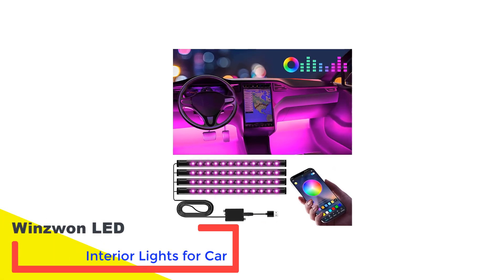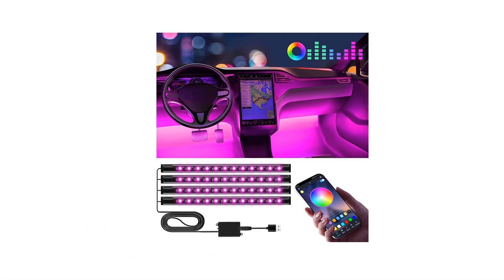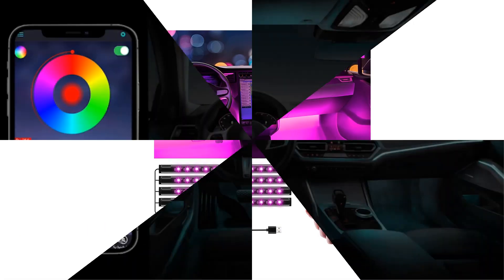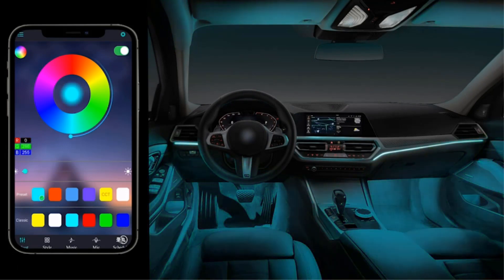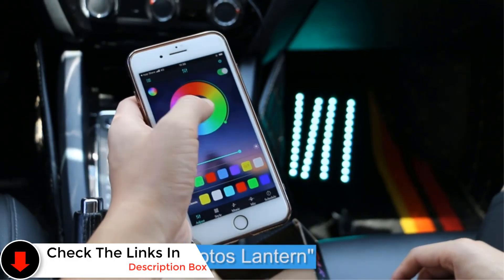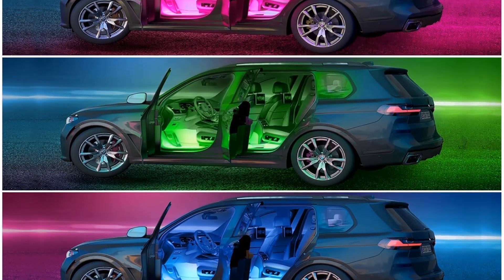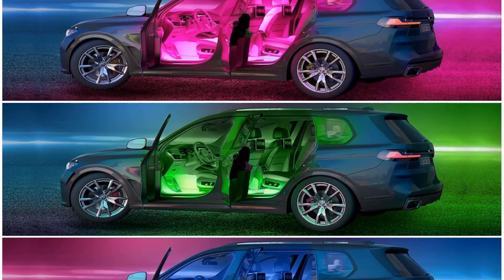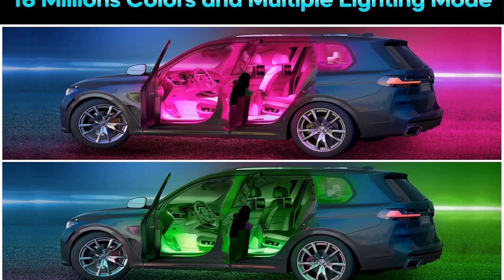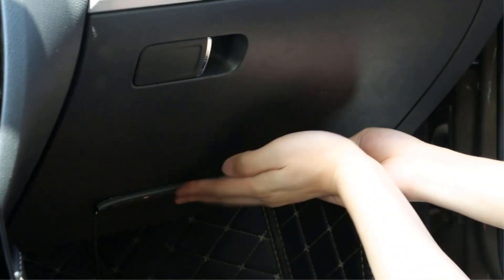Number 2: Wins 1 LED Interior Lights for Car. Wins 1 emerges as a compelling choice in the realm of LED products, boasting a strong presence in the market due to its array of practical LED interior lights for cars, all packed with rich features. Positioned at the third spot in this article, the Wins 1 LED interior light for cars stands out as a top contender for its exceptional value proposition. Despite its affordable price point, this LED interior light comes in a set of 4, providing users with a total of 48 LEDs, ensuring ample brightness output for various applications.